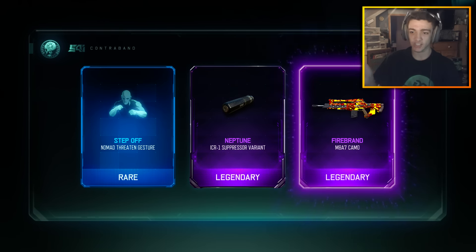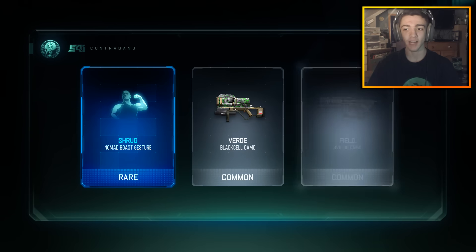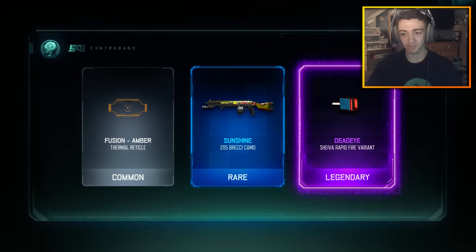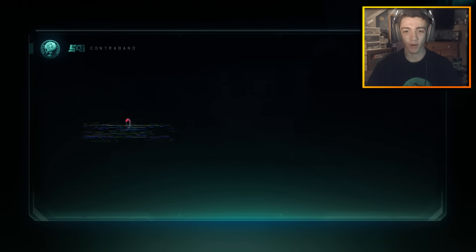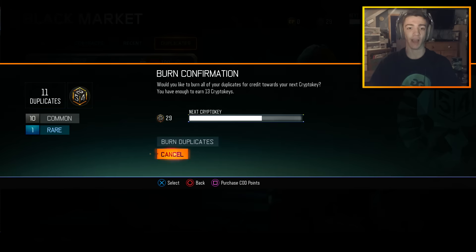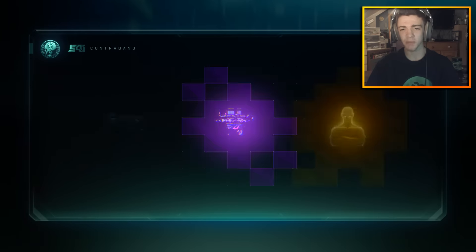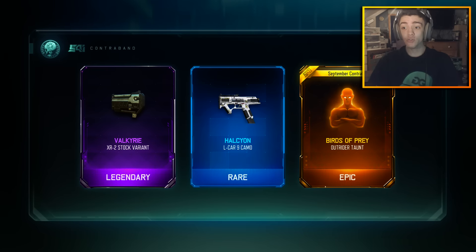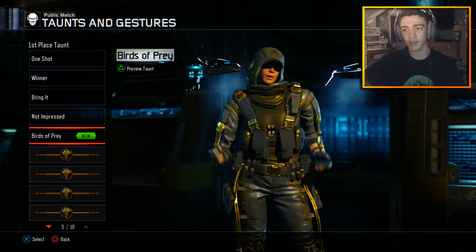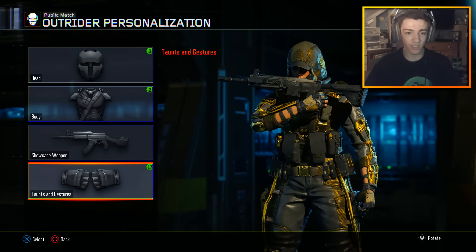Vanderhaar is sporadic, so we'll go on here. Imagine we get the Katana or the Path of Sorrows — I doubt it but that would be just completely insane. Okay, nothing. Do we have any more duplicates? We do! Let's burn the duplicates and open up the last bit of rare supply drops. Last one — another taunt! Outrider taunt, let's check it out. She brings up a talon — that's pretty badass right there.